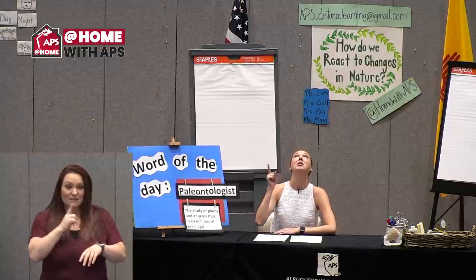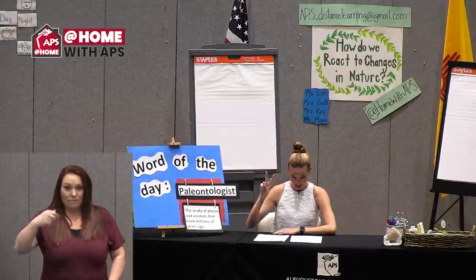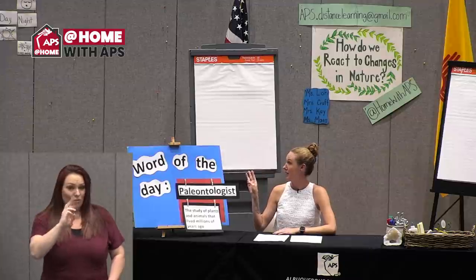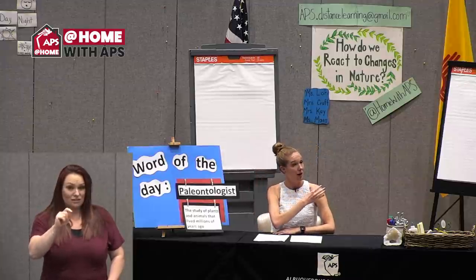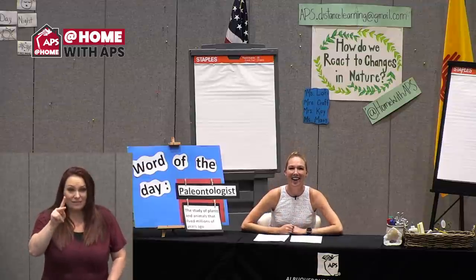We're gonna say it five times. Say it to the ceiling — paleontologist. Say it to the floor — paleontologist. Say it to the wall — paleontologist. Say it to the other wall — paleontologist. Say it to your TV — paleontologist.